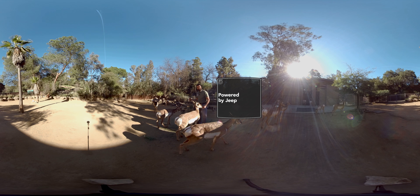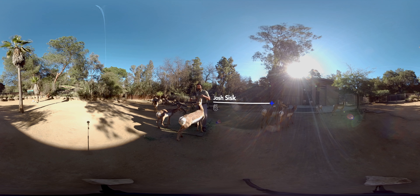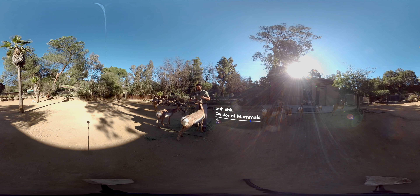Here we are at the Baja Peninsula Pronghorn exhibit at the Los Angeles Zoo. Being North America's fastest land mammal, these guys can reach speeds of up to 60 miles per hour.